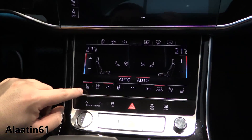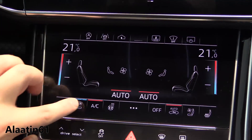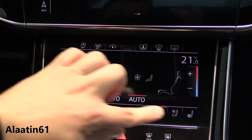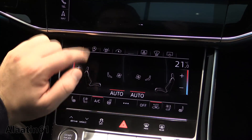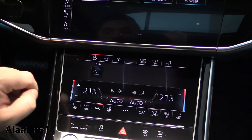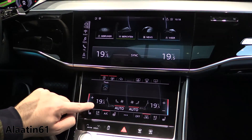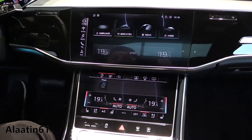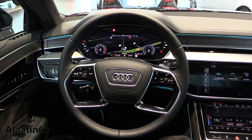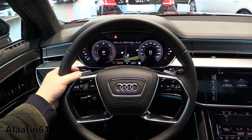Here you have the heated seats with three settings, ventilated seats. This is made out of high quality glass. You have also the heated steering wheel, same for the passenger. You can turn off the start-stop, and there's a rear sunshade. Climate control settings are available. If you want, you can also turn this screen off. Different views are available.